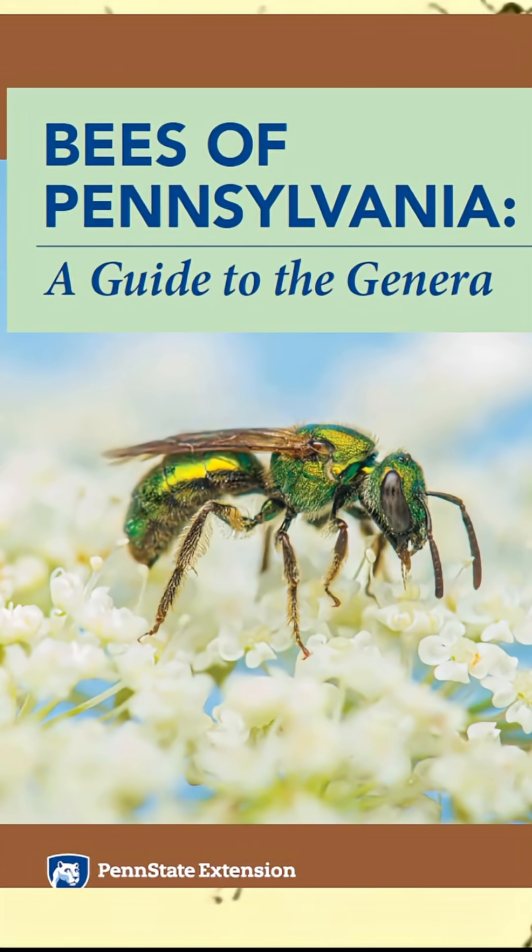Welcome back, bug friends. I just wanted to let you guys know that a new bee field guide has just dropped. This is from the Penn State Extension Service, and you can get either a digital copy of it or a print copy of it for free. The print copy you still have to pay for shipping, but the digital copy you can just download immediately.